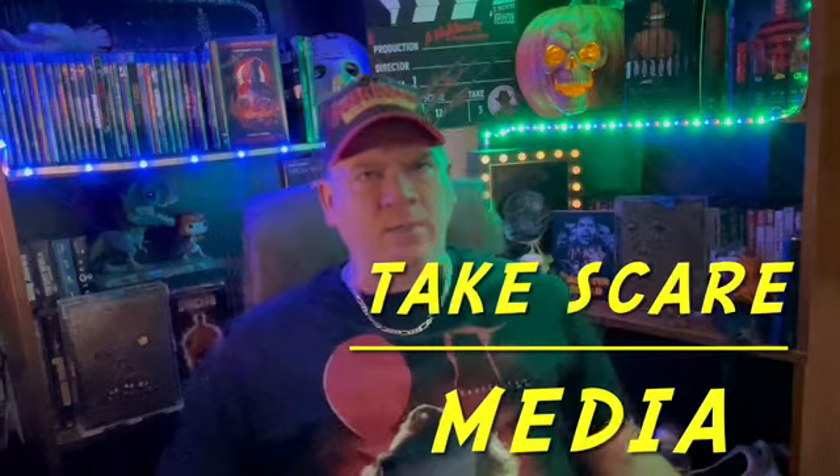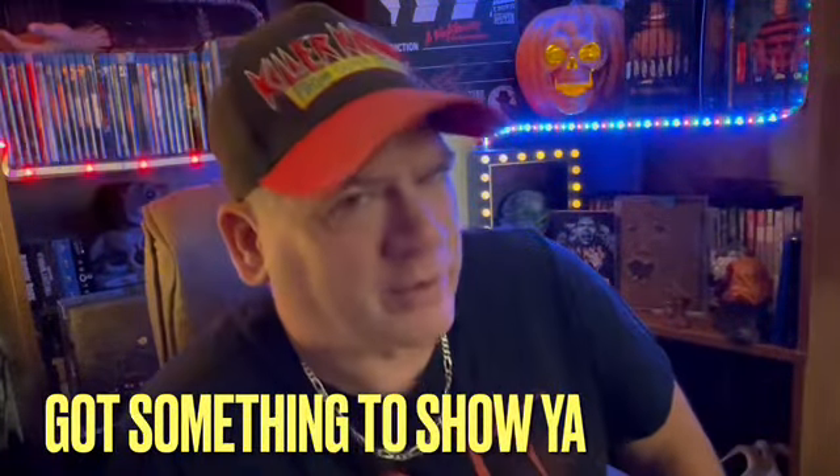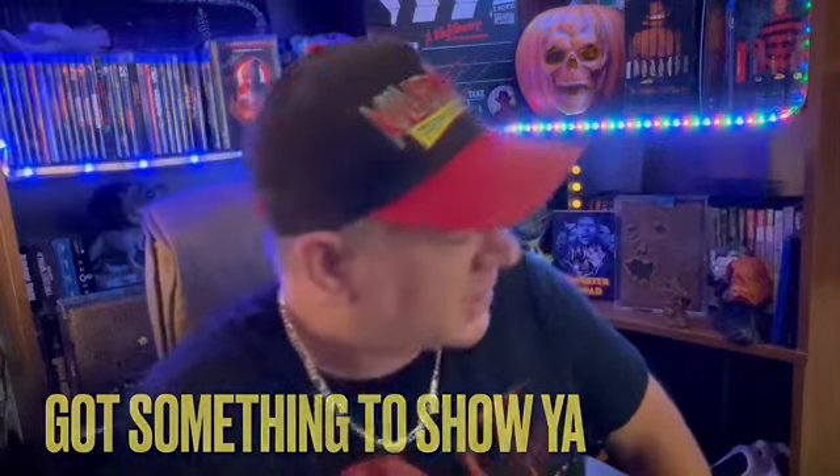Hello everybody and welcome to Take Scare Media. My name is Jared Lee. We're doing a couple unboxings here. Check this out.